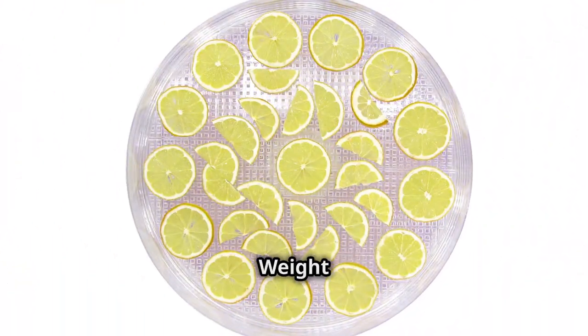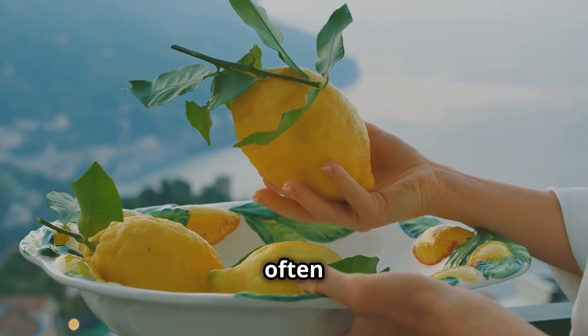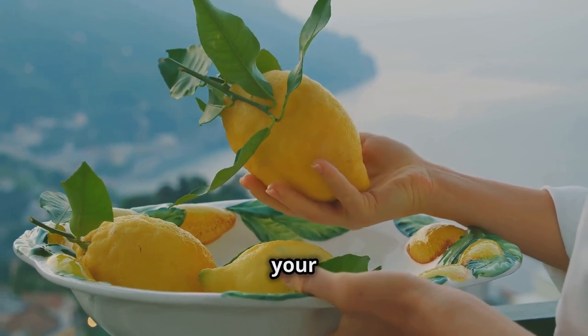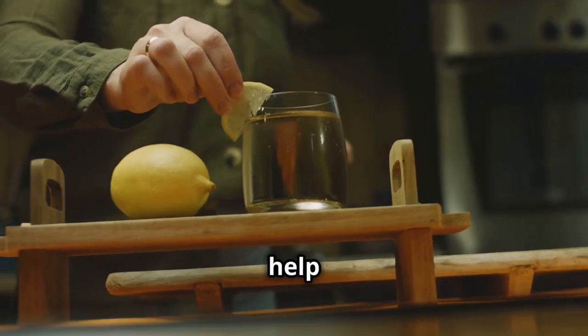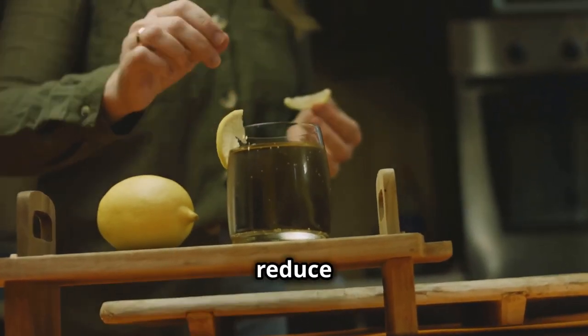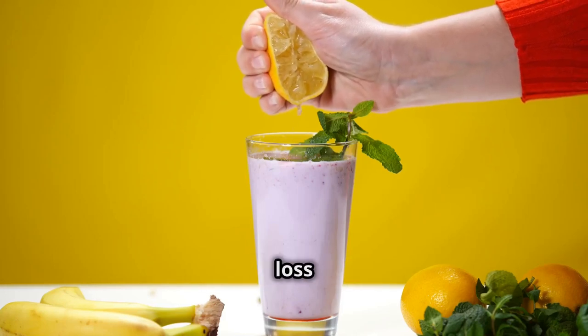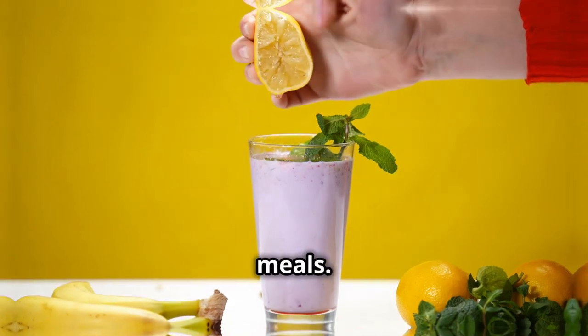Lemon — the refreshing citrus burst for weight loss. Lemons, those tart and tangy citrus fruits, are often overlooked when it comes to weight loss, but they can be a valuable addition to your diet. Lemon juice is a natural diuretic, meaning it can help flush out excess water weight and reduce bloating. Next time you're looking for a refreshing and flavorful way to boost your weight loss efforts, add a squeeze of lemon to your water, smoothies, or meals.